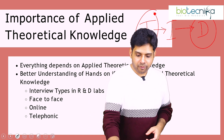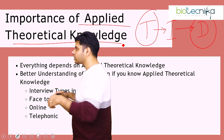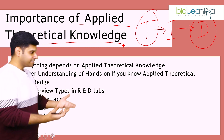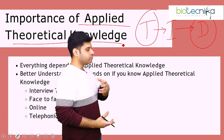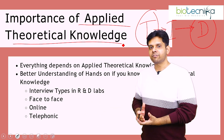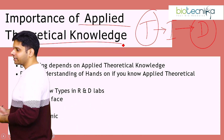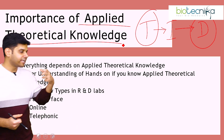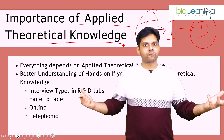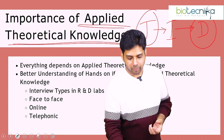What is the importance of applied theoretical knowledge? Everything depends on it. Suppose I am a scientist — I know how to run a PCR, but I don't know how to analyze the data coming out of the PCR. I know how to run a flow cytometry experiment, but I don't know how to exactly analyze the flow cytometry data. Then it's of no use. That is why applied theoretical knowledge is very, very important.